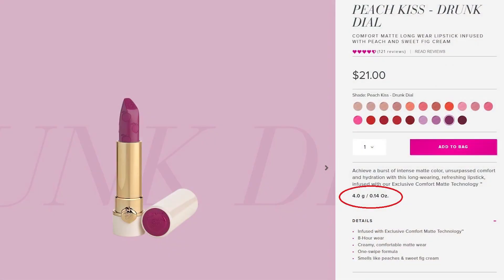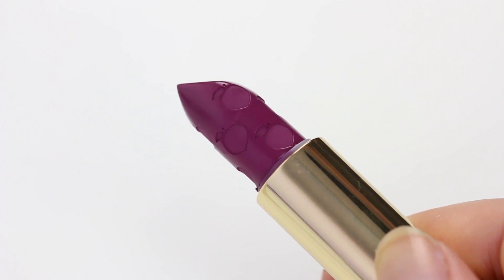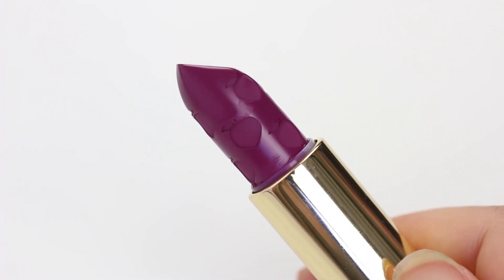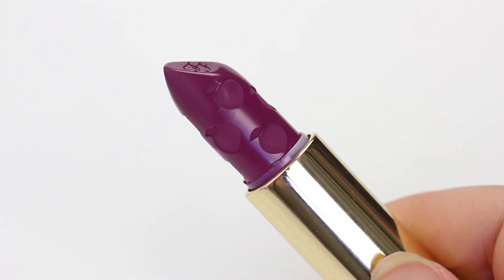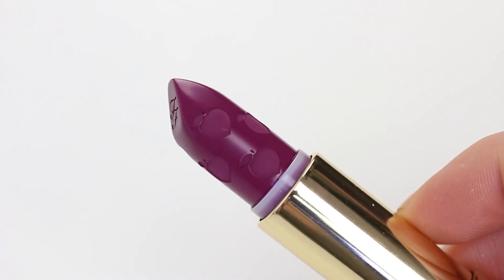These particular lipsticks contain 4 grams of product. We're going to weigh this lipstick, we're going to swatch it, see how many swatches are in there, we will dig out the excess product at the end and we will do a final weigh.